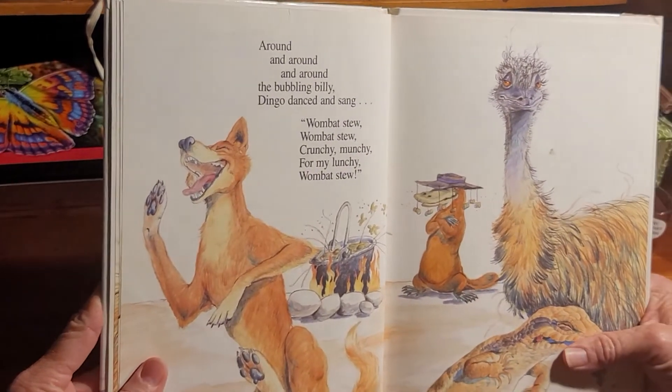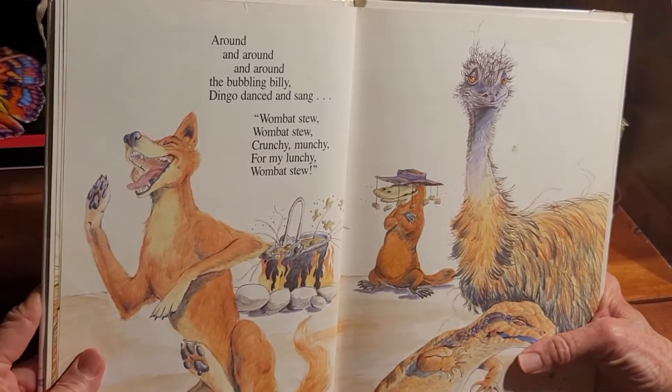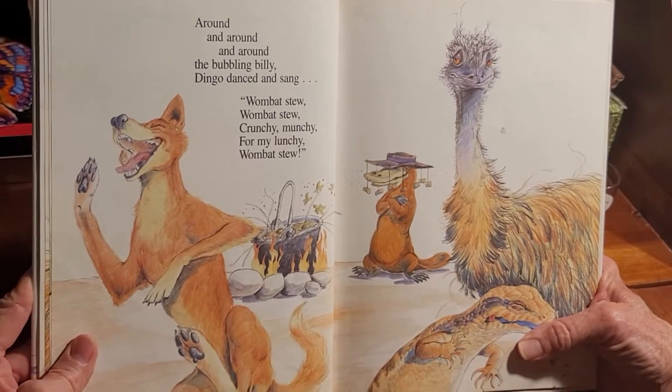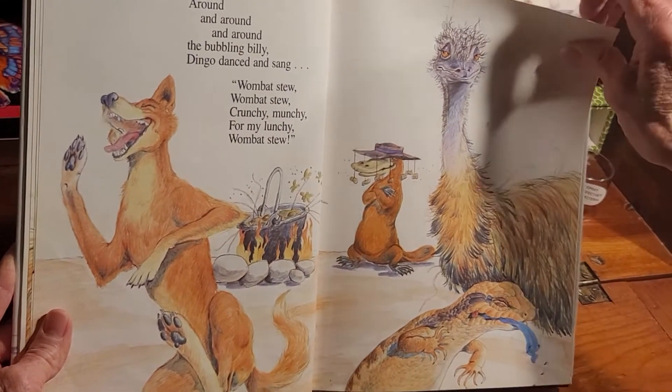Around and around the bubbling billy, dingo danced and sang, 'Wombat stew! Wombat stew! Crunchy-munchy! For me lunchy! Wombat stew!'